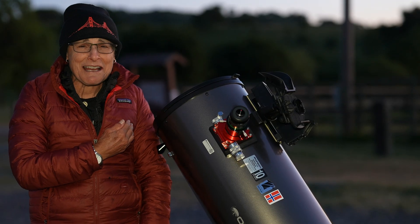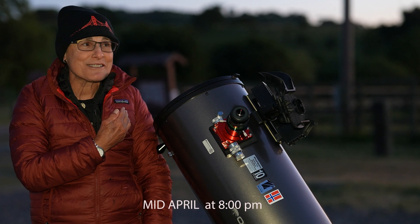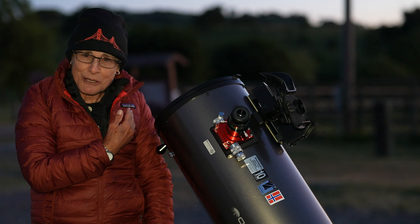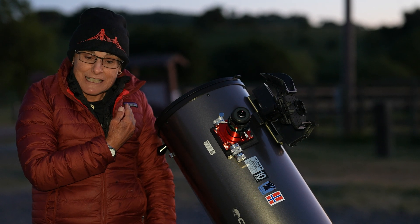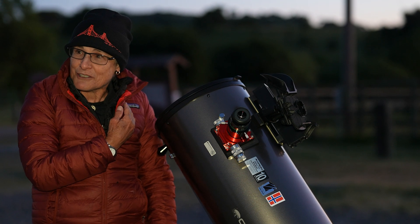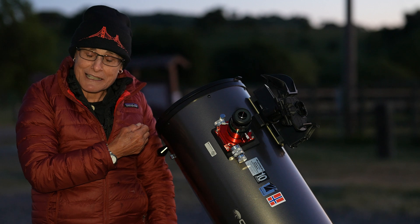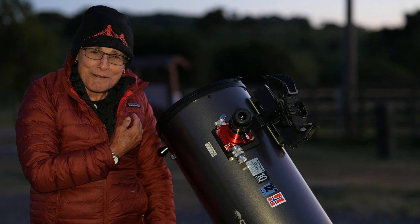Hello again. I'm coming to you from my secret spot of Bortle 3 in Northern California. It's very clear, no moon, it's a beautiful evening — except it's quite windy, so I apologize for any wind noise. I have out my 10-inch Dobsonian and I'm ready to look for NGC 3521, the flocculant spiral galaxy in Leo. It's not quite dark yet, but when it is, I will find it and look at it with this 10-inch Dobsonian, and after that I'll look at it with my 90-millimeter refractor.